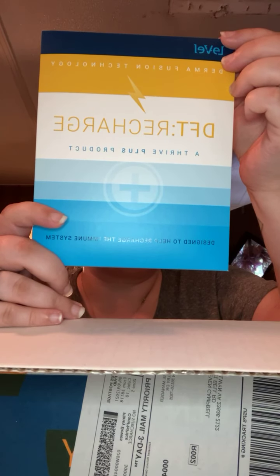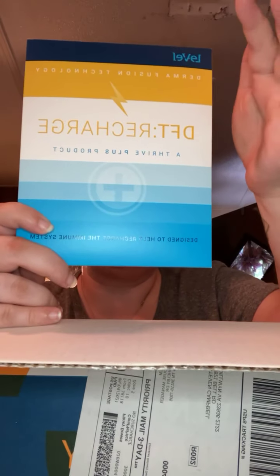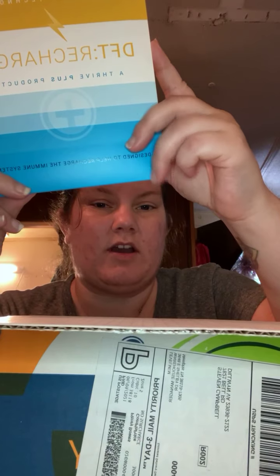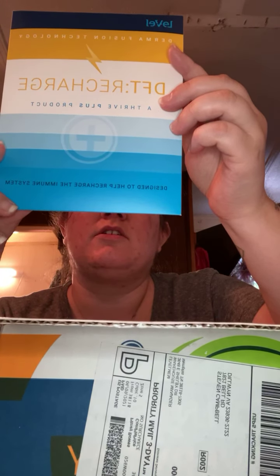Okay, so I also got some more Recharge patches. These are overnight immunity support. They've got elderberry, Vitamin C, zinc, 5-HTP which is mood support, and CoQ10. These are nighttime patches, and I put one on when I take my Balance and Biotic, which is my overnight gut health supplement.